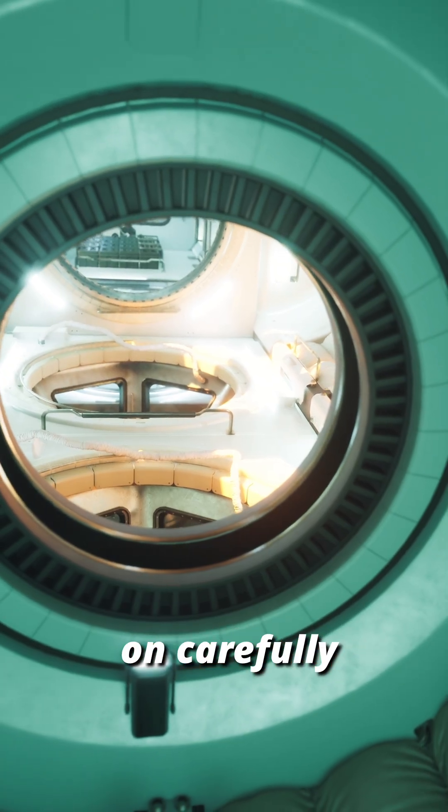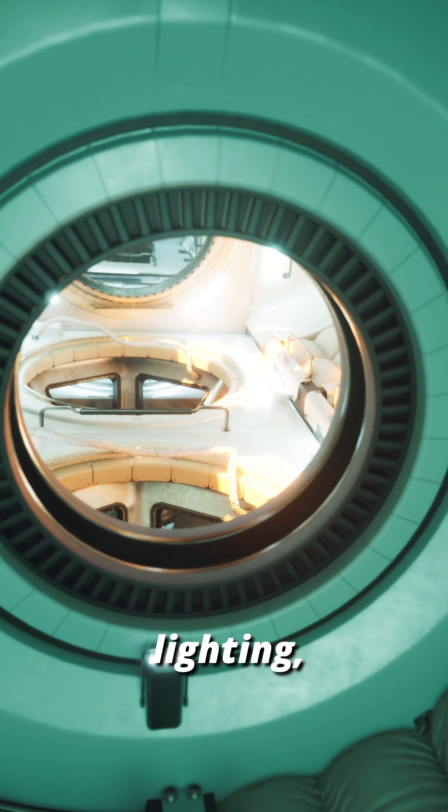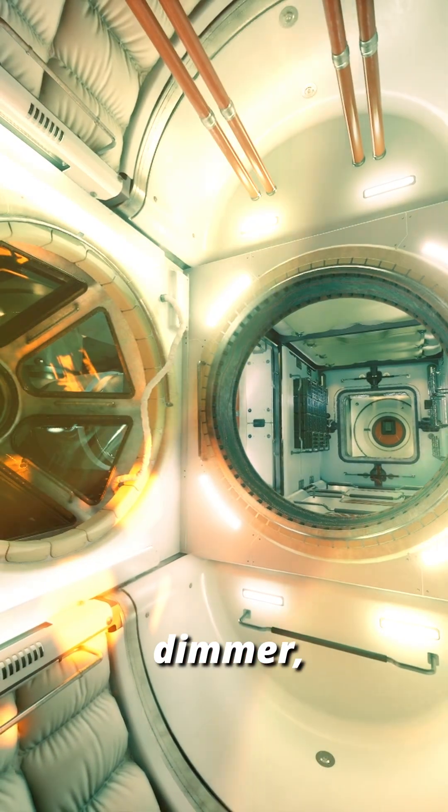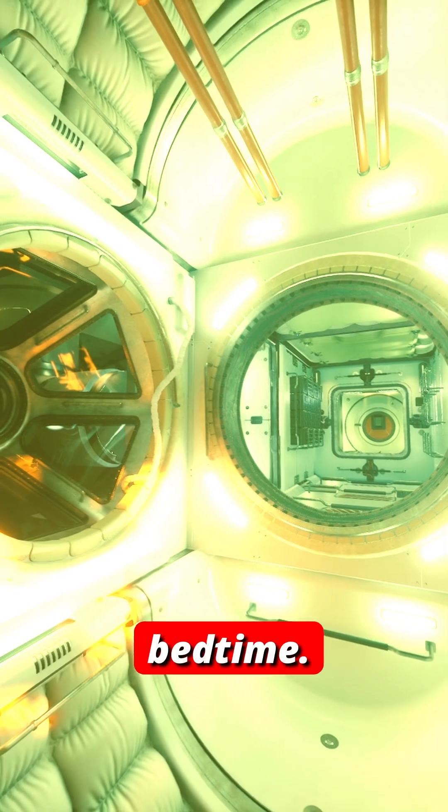To fix this, astronauts rely on carefully controlled artificial lighting — blue light to stay awake, and dimmer, warmer light to signal bedtime.